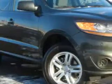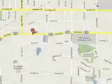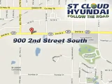Imagine driving this black forest green 2011 Hyundai Santa Fe with a four-cylinder engine and automatic transmission. 25 miles to the gallon on a great SUV with powered driver's seat, satellite radio, alloy wheels, steering wheel radio controls, and side impact airbags.